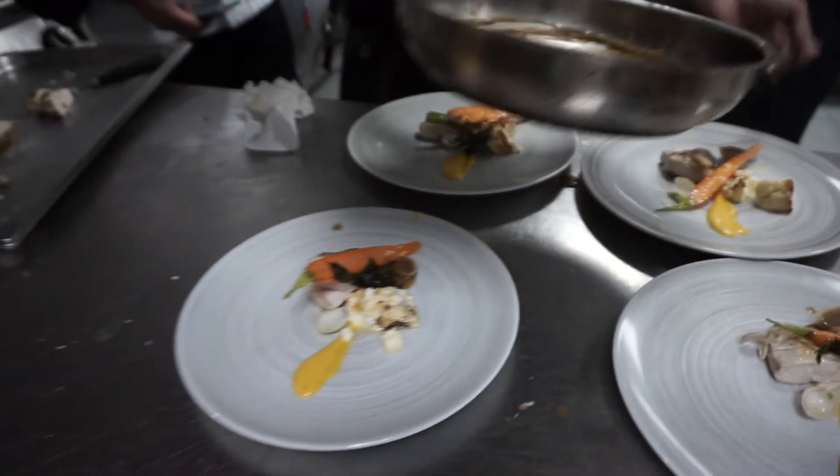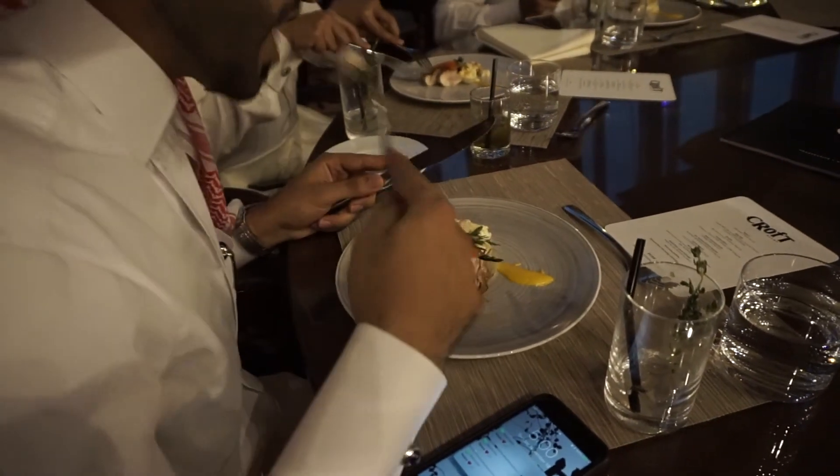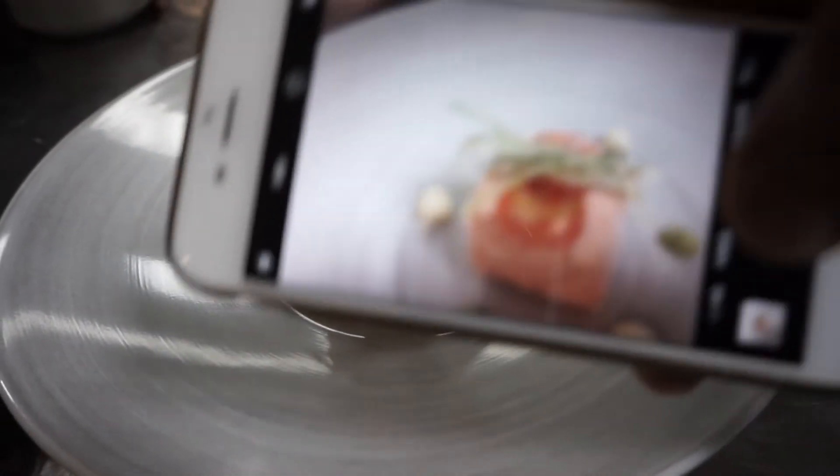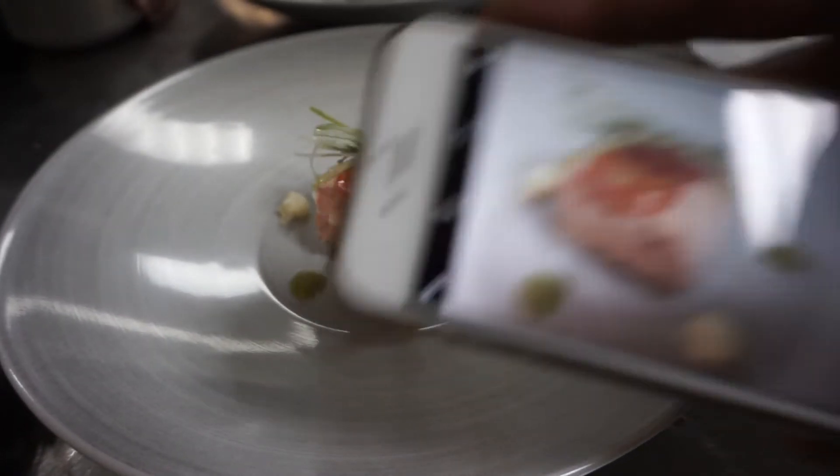We're down to around four more dishes. This is the chicken — they're plating it and you'll see that while they taste it outside. There's a little celery root purée and a carrot purée, some onion cups, honey and ginger glazed carrots, and cauliflower béchamel.